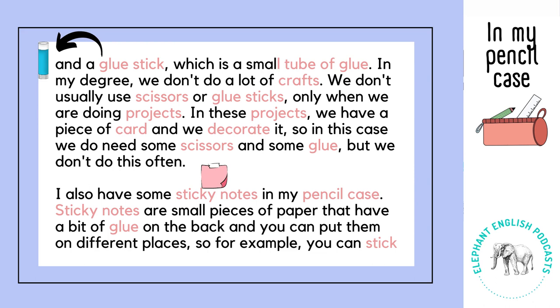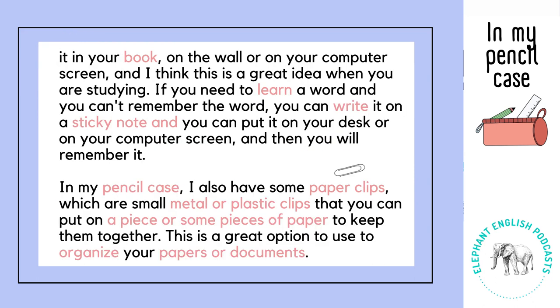I also have some sticky notes in my pencil case. Sticky notes are small pieces of paper that have a bit of glue on the back, and you can put them on different places. So for example, you can stick it in your book, on the wall, or on your computer screen. And I think this is a great idea when you are studying.